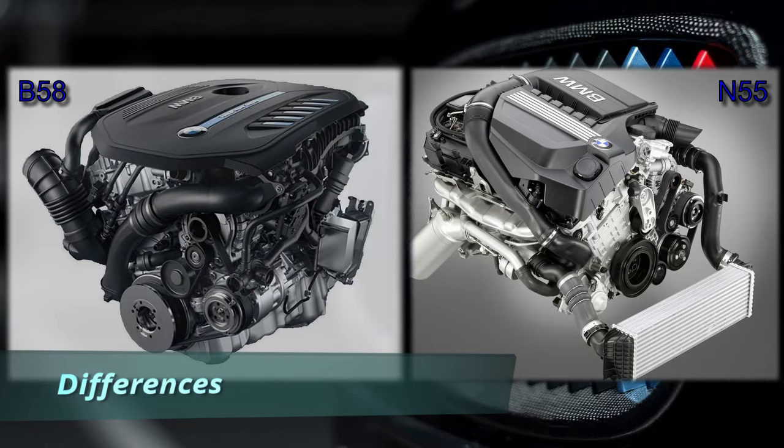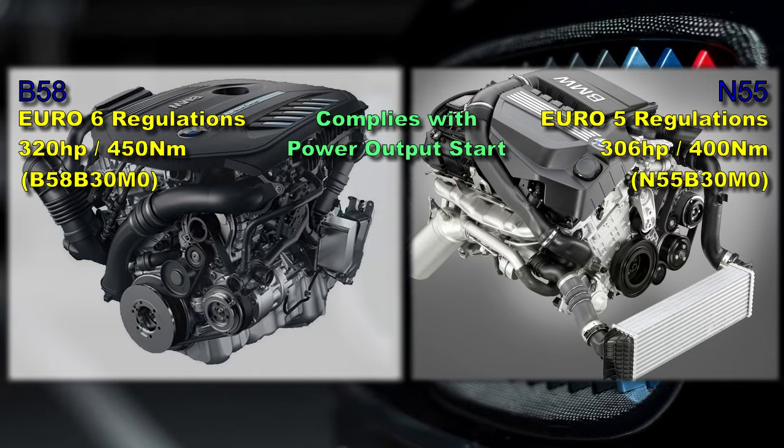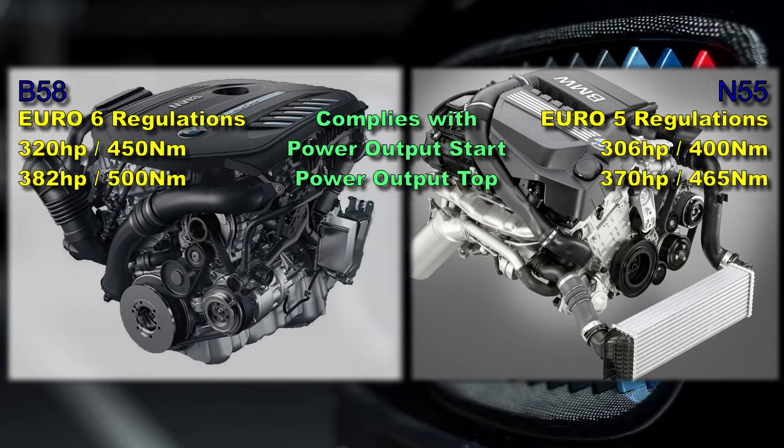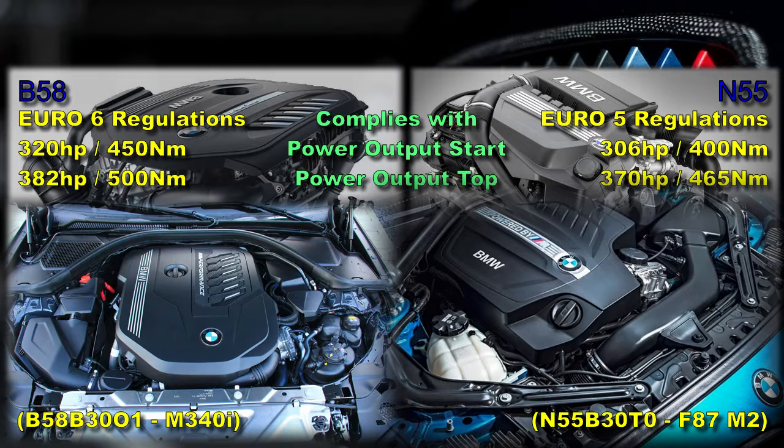Now for the main part of the video: the differences between the two engines. The N55 was designed to comply with Euro 5 emission regulations, whereas the B58 was designed to comply with Euro 6. The N55 power output starts from 306 horsepower or 400 Nm of torque. The highest power N55, the N55 B30 T0 found in the original M2, is capable of 370 horsepower or 465 Nm, whereas the highest power B58, the B58 B30 O1 found in the X3/X4 M40i, M340i, M440i, Z4 M40i, and G42 M2, is capable of 382 horsepower or 500 Nm.